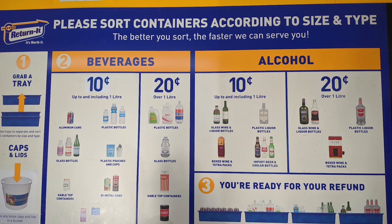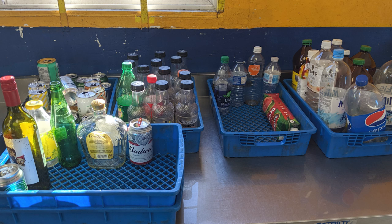For bottles, these are the price list. First, get a tray and sort your bottles into the same category — for example, beer, water bottles, aluminium cans, and glass bottles.